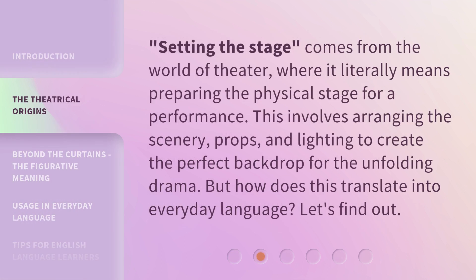Setting the Stage comes from the world of theater, where it literally means preparing the physical stage for a performance. This involves arranging the scenery, props, and lighting to create the perfect backdrop for the unfolding drama. But how does this translate into everyday language? Let's find out.